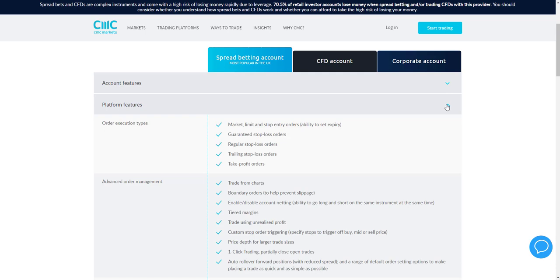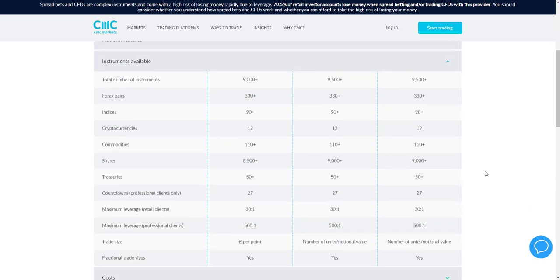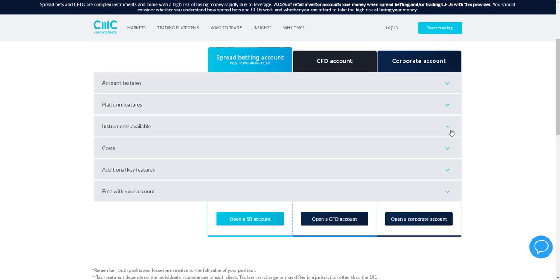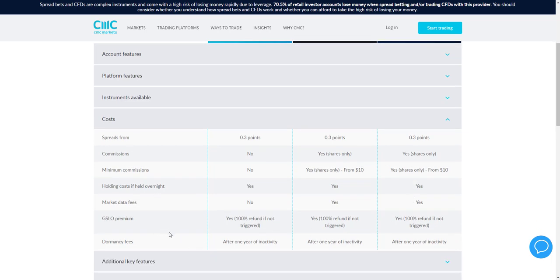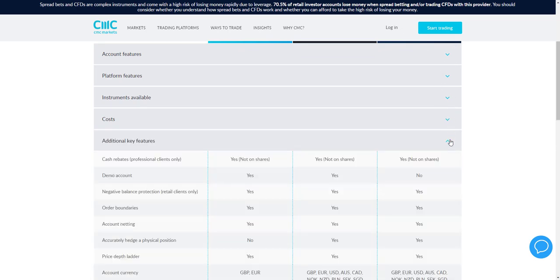Platform features are similar across all account types, such as guaranteed stop-loss orders and the ability to trade from charts. You can also see the different instruments available per account, and the different costs — spread betting has no commissions, while CFD and corporate accounts have commissions payable only on shares. More detailed information is available, such as dormancy fees and guaranteed stop-loss order premiums.